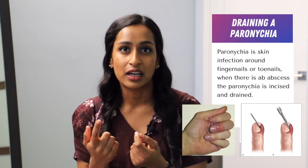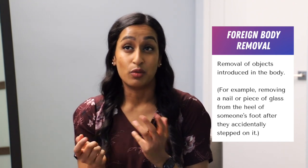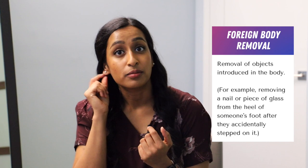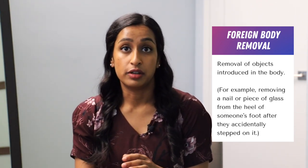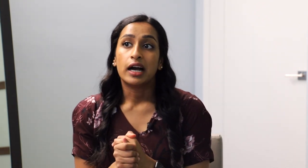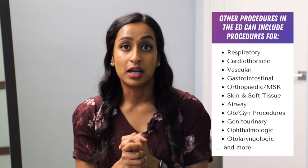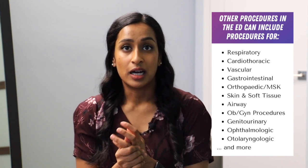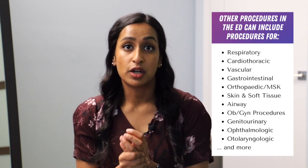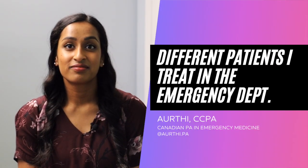Other common procedures include draining a paronychia, which falls under incision and drainage. Foreign body removal is common — removing the backing of an earring from someone's earlobe after months, or removing something from the foot after they stepped on it, or ingrown toenail removal. There's so much variety, and sometimes it's unique. Anything that walks through the door, you try to improvise, help the patient out, and make sure they have proper follow-up.